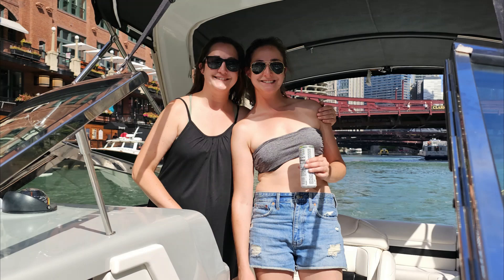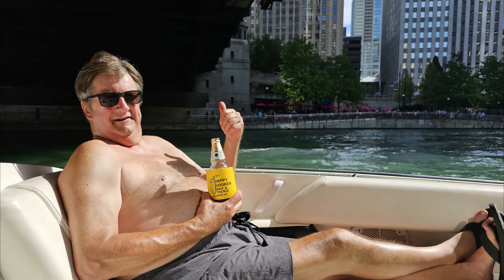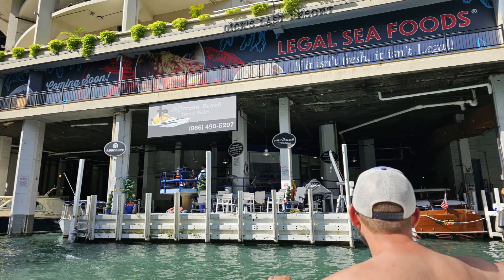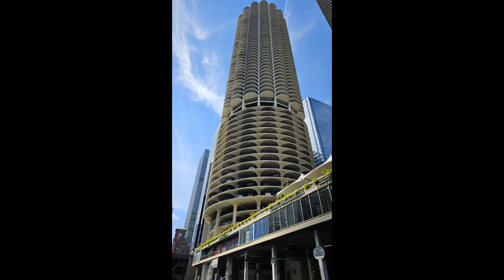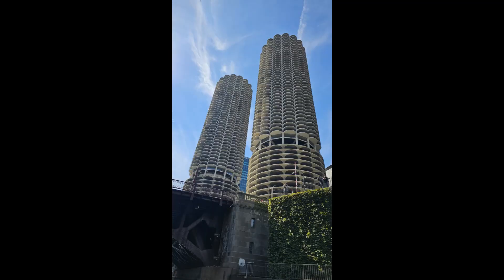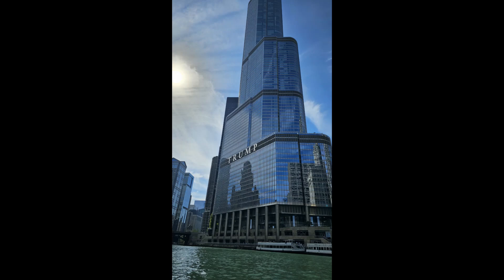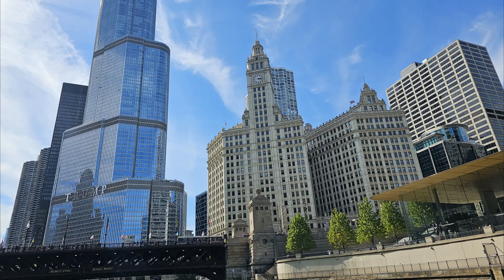Eric pointing something out — there's Jess and Mel. Melanie's driving — Captain Melanie up in Chicago. Seadog on the architectural tour. There's your host and narrator. Marina Towers — quite the buildings. Iconic, they've been around for years. House of Blues underneath, Dick's Last Resort on the other side underneath.